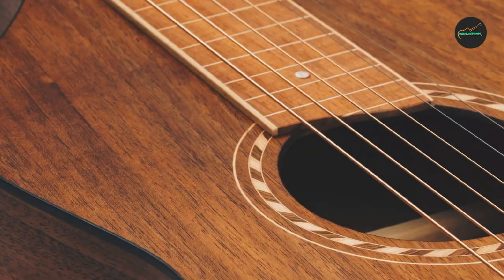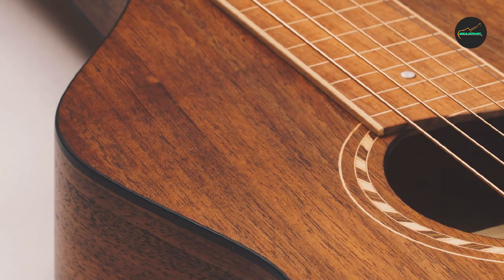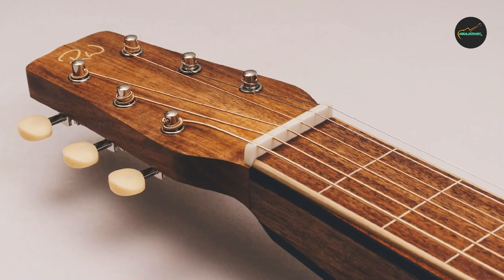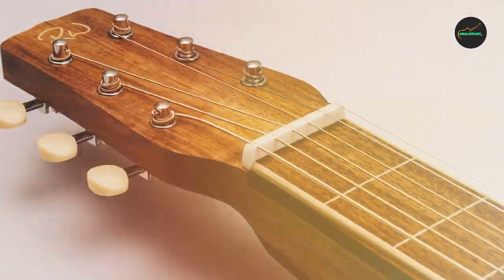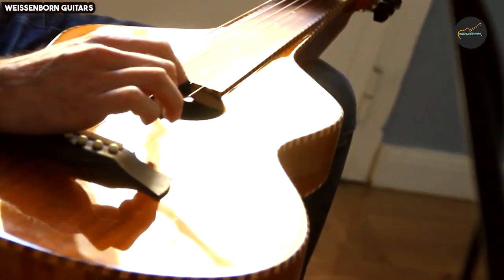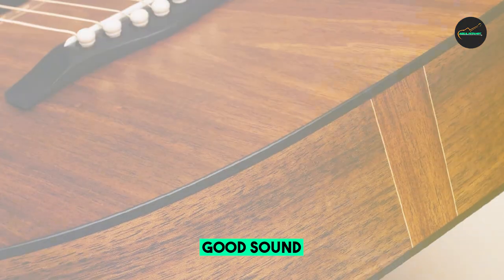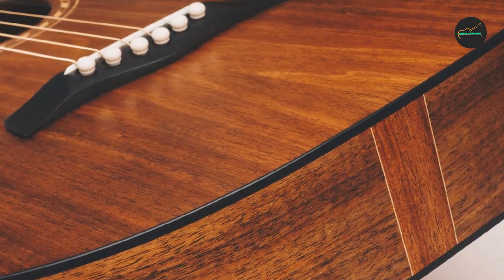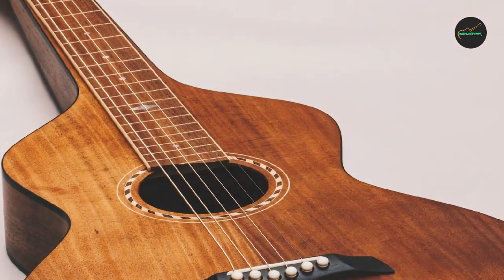One of the most notable features of the Style 2 is its unique body shape. The body is hourglass shaped and very shallow, which gives the guitar a lot of projection and volume. The top is also very flat, which contributes to the guitar's bright and clear sound. Another unique feature is its rope marquetry soundhole rosette — a traditional Hawaiian design that is both beautiful and functional, helping to project the sound and adding a touch of elegance.